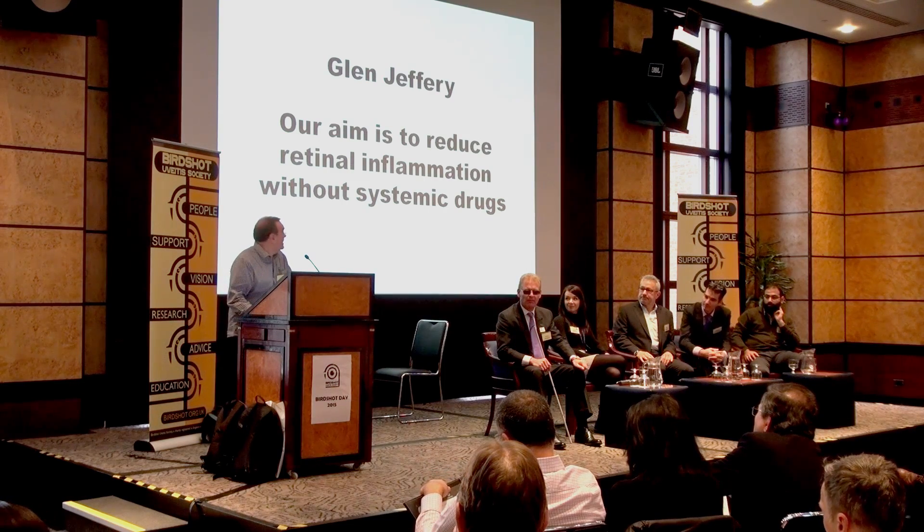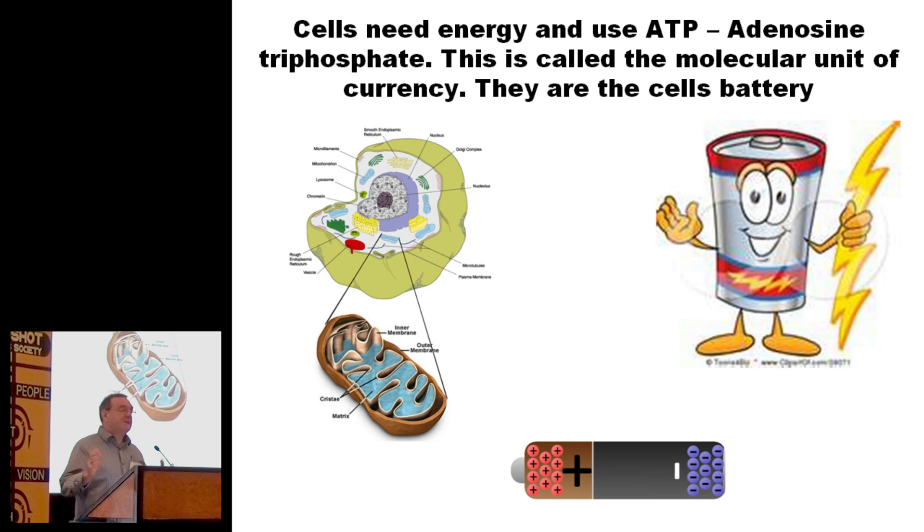I want to basically put this into cartoons so you can all grab what interests me and why it might be relevant to you. The thing that grabs me is a little battery that you have in your cell. You've got lots of these batteries in the cell, and they're called mitochondria. They're called the molecular unit of currency. They are basically what does all the housekeeping in your cell — it keeps your cell going, it keeps your cell functional.